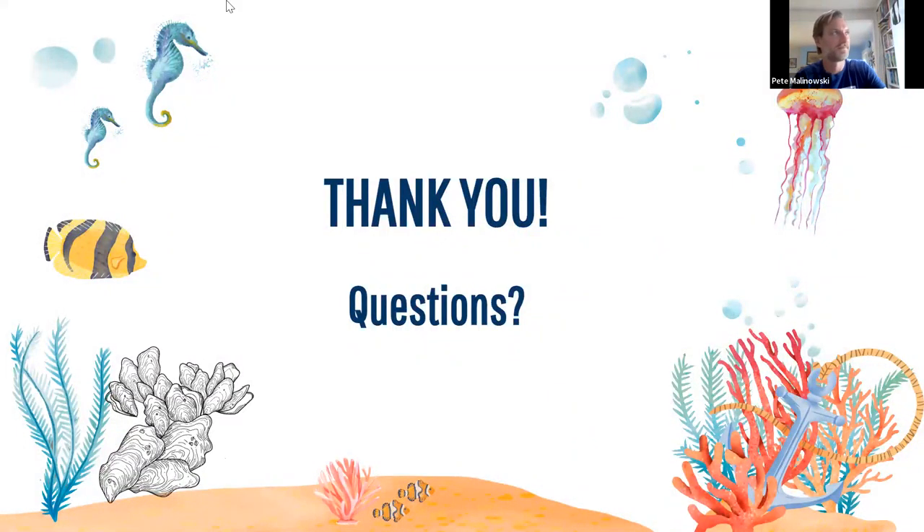Thank you so much for having me. For questions, feel free to type them in the chat. Sam's first question: is there work happening in other waterways in the New York area — up the Hudson, or Long Island Sound?